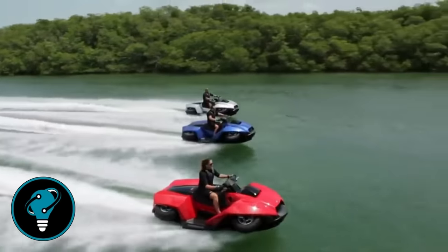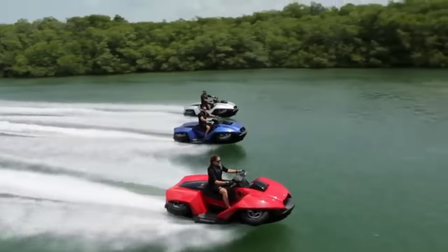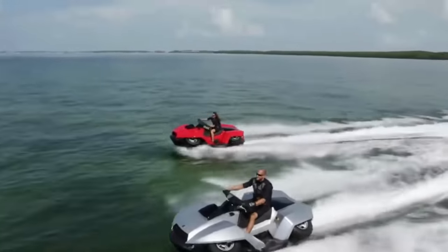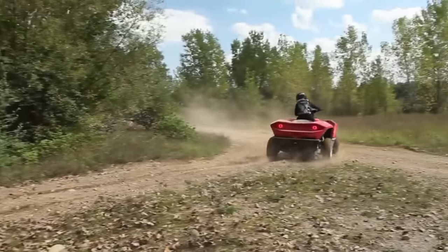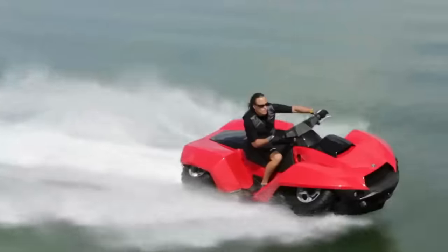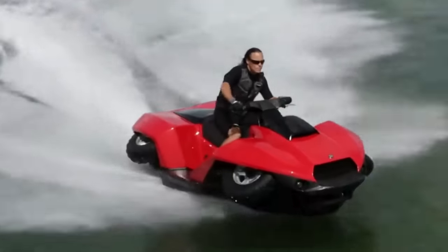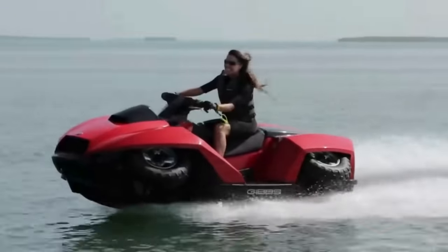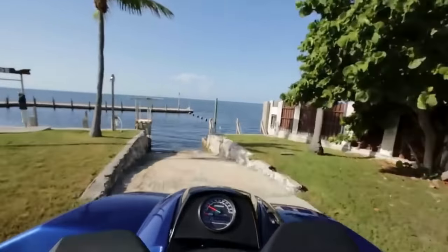The Gibbs Quad Ski is the top choice for thrill seekers, boasting a 140-horsepower engine driving jet propulsion on water and rear-wheel drive on land. Its sleek design, comfortable seat, and digital display ensure every ride is an adventure. More than just a vehicle, it's a ticket to excitement and freedom.